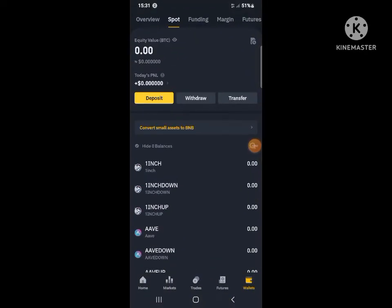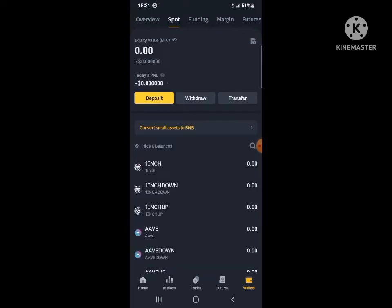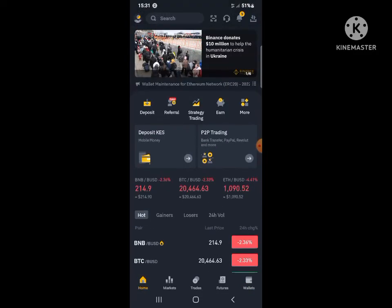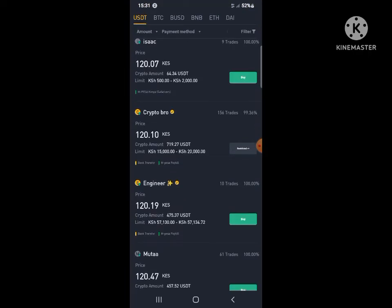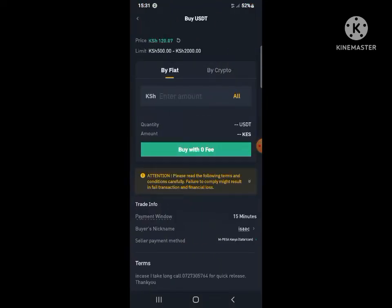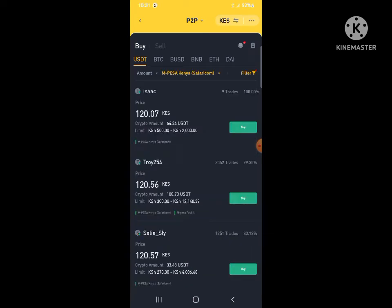Welcome guys. Today we are going to fund our Binance wallets from Mpesa. To do that, go to Wallets and then go to Buy P2P Trading. The first option is always the best — the market price. Set the payment method to Mpesa.